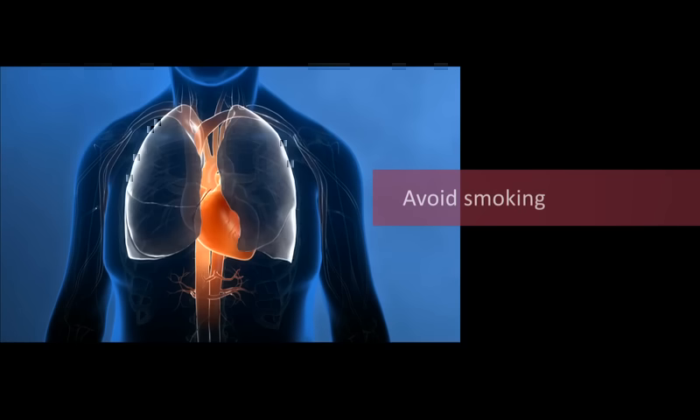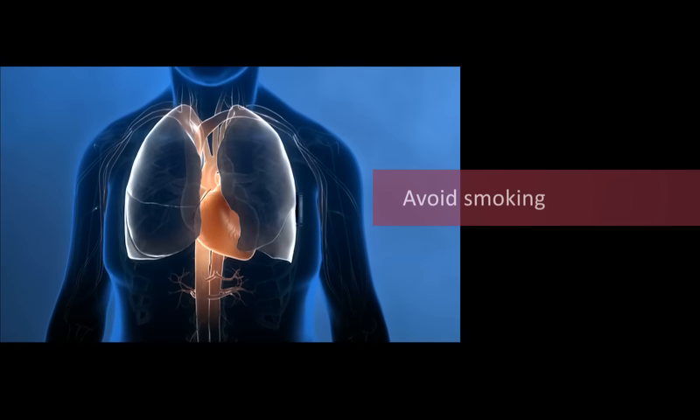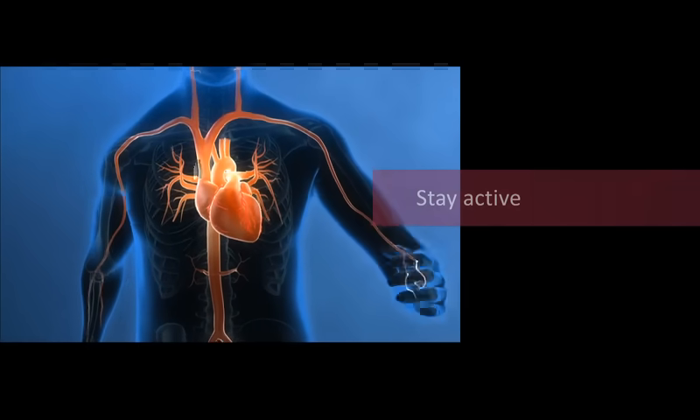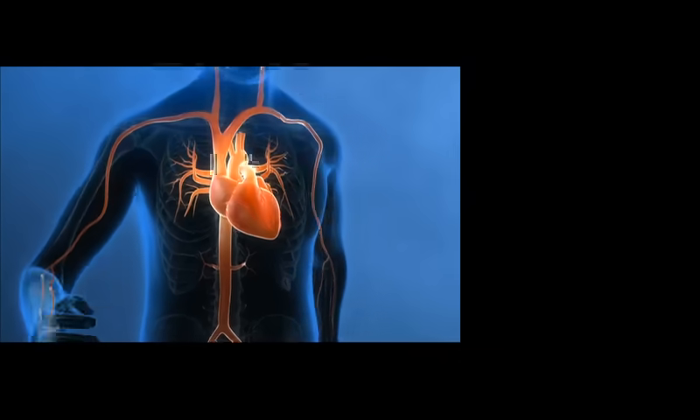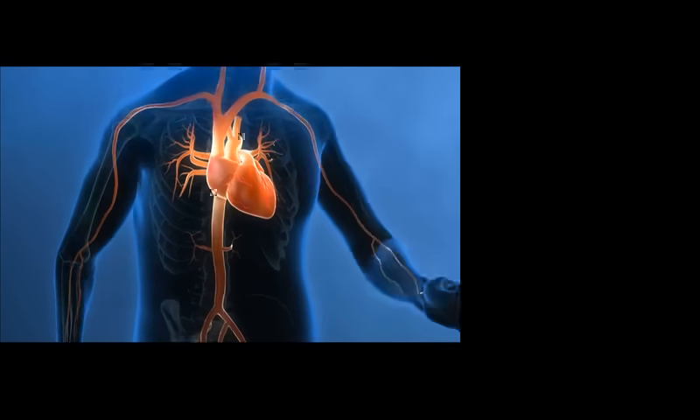As a stent owner, it's important to take the medication your health care team prescribes and to also follow a heart-healthy lifestyle. You've probably heard of some of these lifestyle tips before, but they are especially important for people with stents because they can help reduce the risk of another heart event. Avoid smoking — smoking can promote the narrowing of your arteries, which reduces blood flow to your heart. Stay active — exercise helps to strengthen your heart muscles and keeps blood flowing through your arteries. Talk with your doctor about how much exercise and what kind is right for you, and together you'll be able to work out a plan that you can follow.